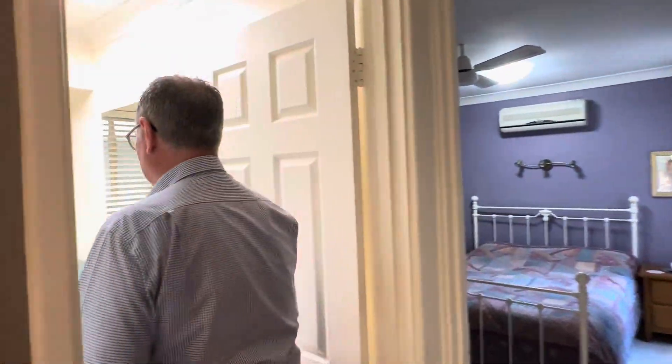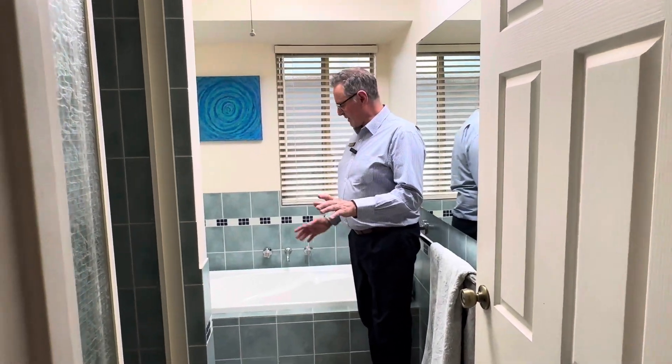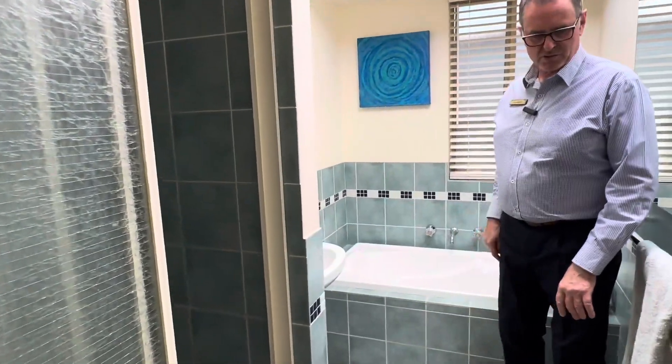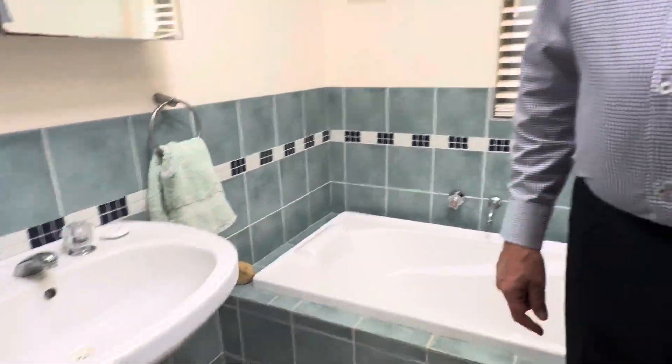The bathroom has had some updates at some stage — the house was built about 1978. There's a separate bath and shower here and a pedestal vanity, which is nice. And as I said, you've got access from here into the main bedroom as well.